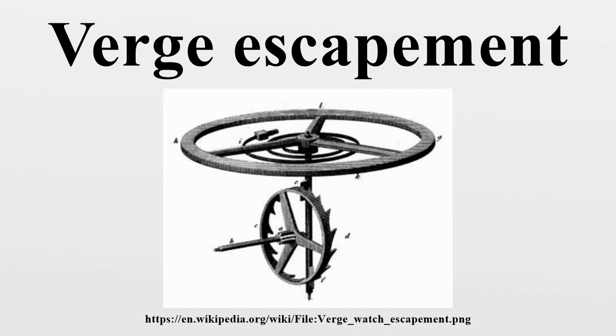The verge escapement dates from 13th century Europe, where its invention led to the development of the first all-mechanical clocks. Starting in the 13th century, large tower clocks were built in European town squares, cathedrals, and monasteries. They kept time by using the verge escapement to drive a horizontal bar with weights on the ends called the folio, a primitive type of balance wheel, to oscillate back and forth. The rate of the clock could be adjusted by sliding the weights in or out on the folio bar.